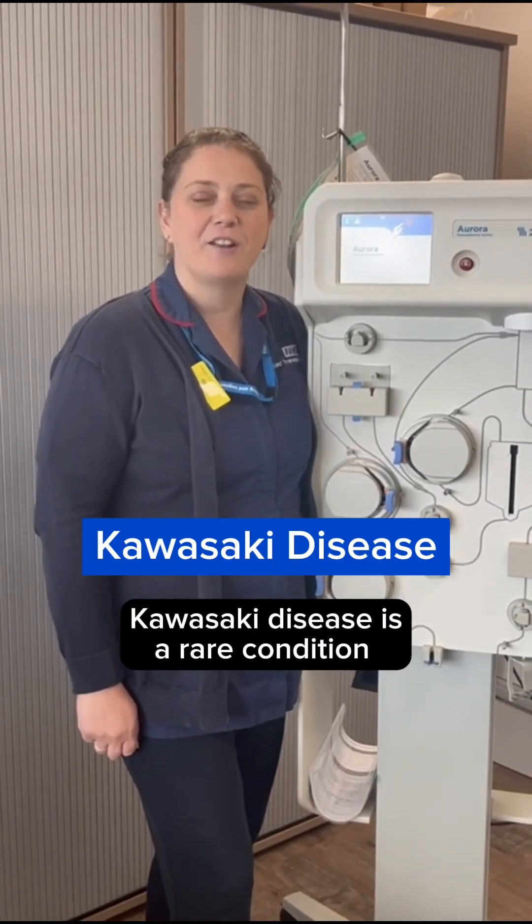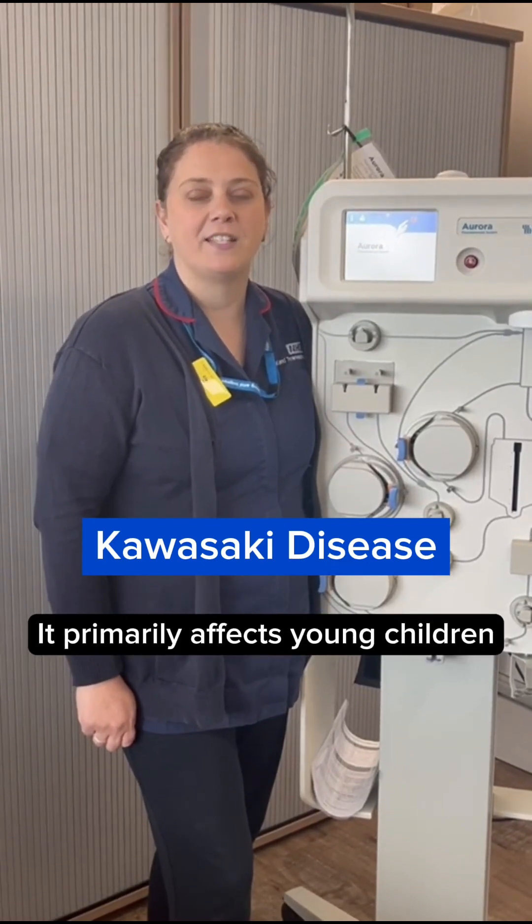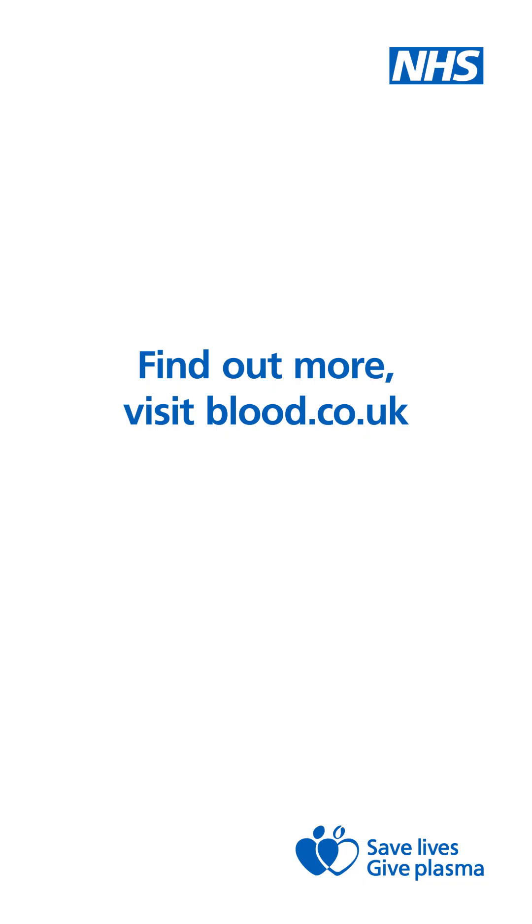K is for Kawasaki disease, a rare condition that causes swelling in the arteries and blood vessels of the heart. It primarily affects young children and is one of many conditions treated with plasma medicine.